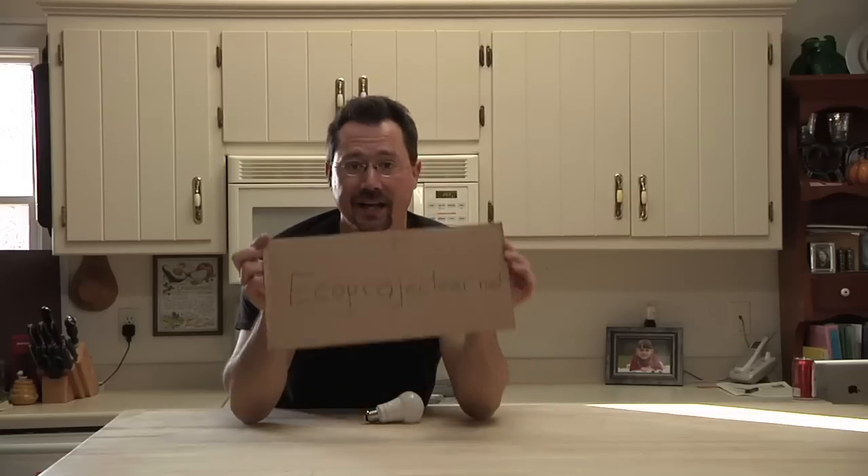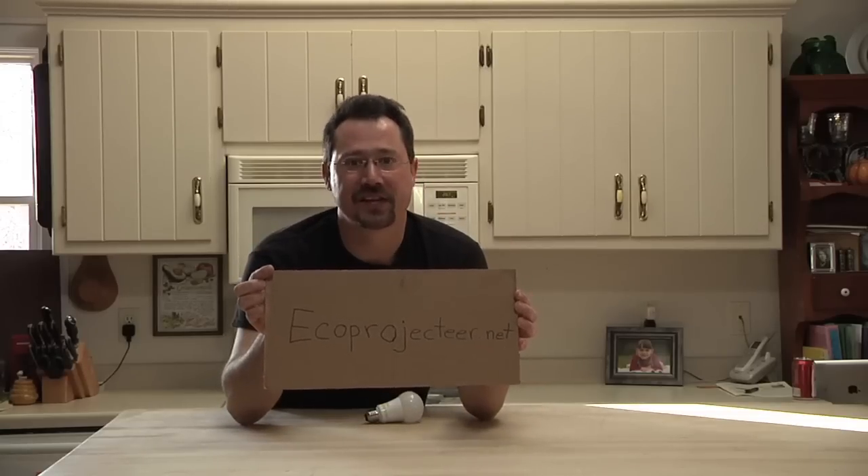Well, that's it for now. But if you have a tip or trick for LED lighting, let us know with a comment, or head on over and say hello at ecoprojecteer.net. See you there.